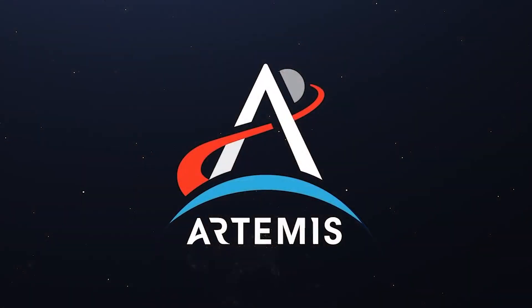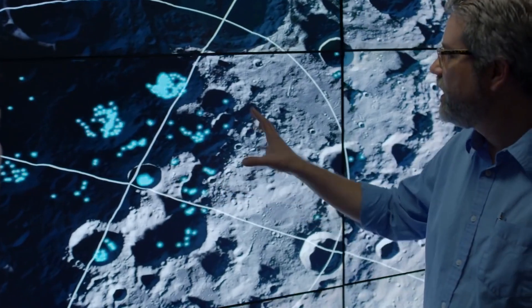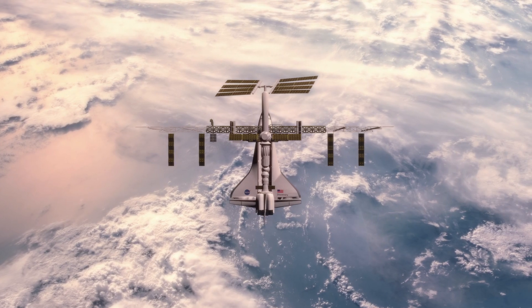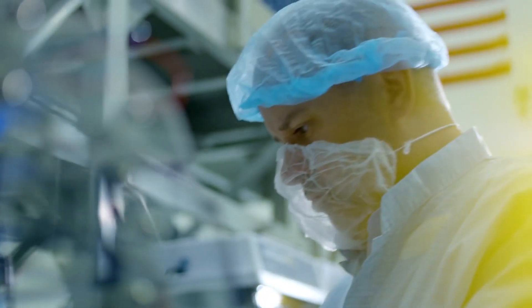NASA's Artemis program is a huge deal, and so is the technology behind the agency's plans to power a moon base. While we've already seen what's planned for the trip back to the moon when it comes to transportation, suits, and more, there are still quite a few aspects we've yet to see.